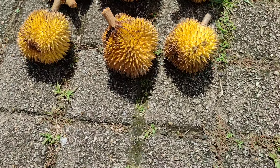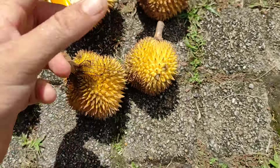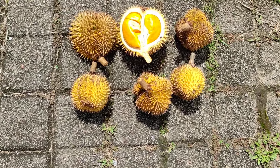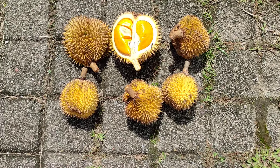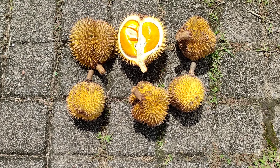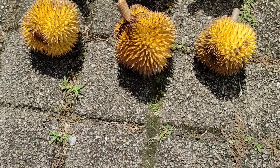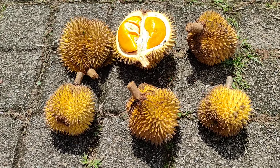Usually the fruits are about 60% longer, but these here — I'm even surprised the people brought them to the market. The vendors get them from their own farm; they probably have just one tree. So if the tree is producing small fruits, you could still bring them to the market and try to get some money for them. I bought eight of them.